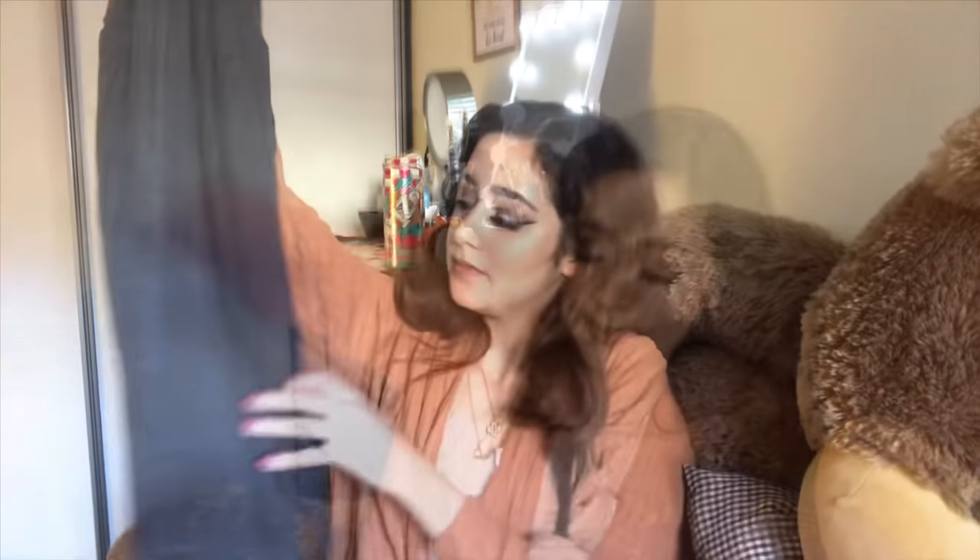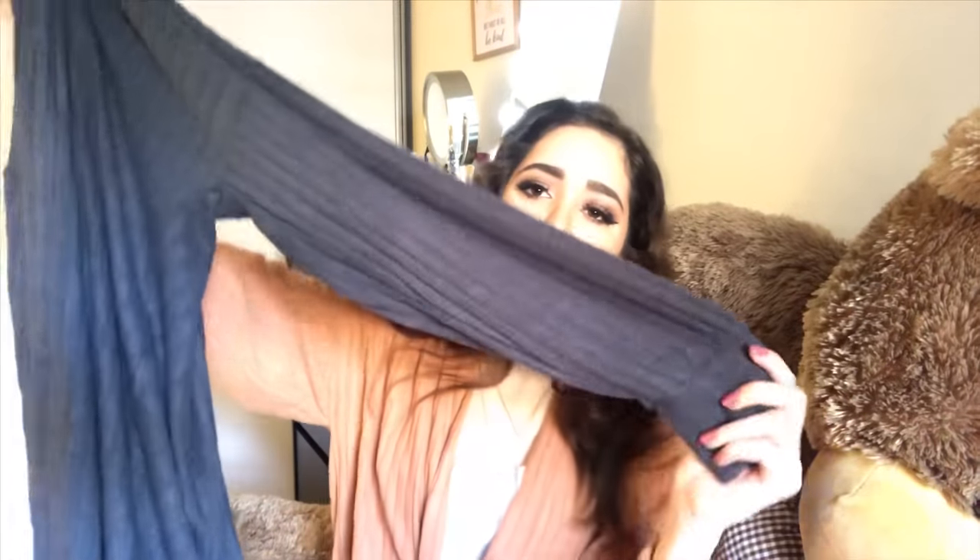And then another cardigan — brushed rib knit cardigan in the color of charcoal. It's exactly like this one, just in a darker gray color. It has the same balloon sort of sleeve. It's a little soft.